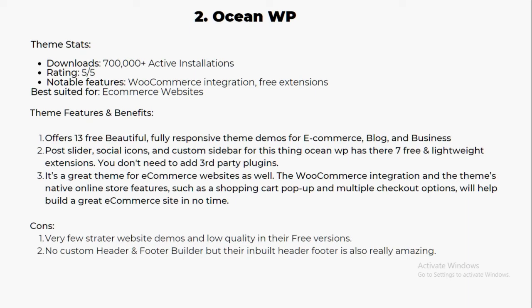OceanWP has 700,000 plus active installations and a five-star rating on WordPress. Notable features include WooCommerce integration, free extensions, and it's best suited for e-commerce websites. It offers 13 beautiful, fully responsive theme demos for e-commerce, blog, and business. OceanWP also has 7 free and lightweight extensions, so you don't need third-party plugins. The e-commerce integration includes shopping cart pop-up and multiple checkout options, making it great for building an online store quickly.